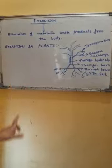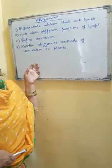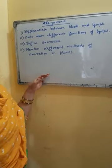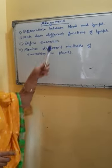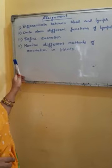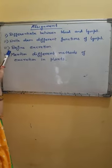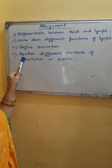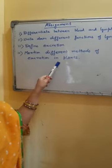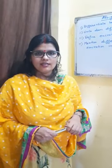Now it is assignment time. Here are four questions — the answers are present in the video itself. The first question is: differentiate between blood and lymph. The second question: write down the different functions of lymph. The next question: define excretion. And the last question: mention different methods of excretion in plants. Write down the answers with help from the video.